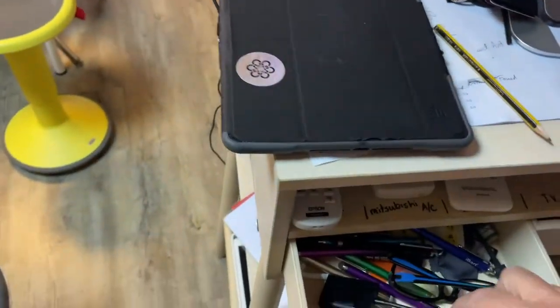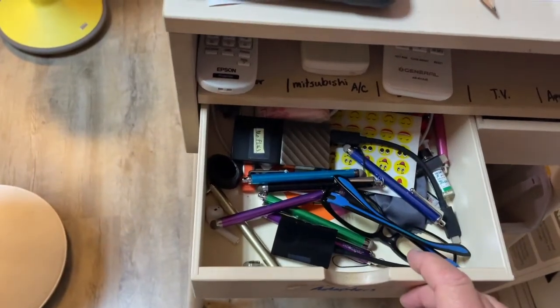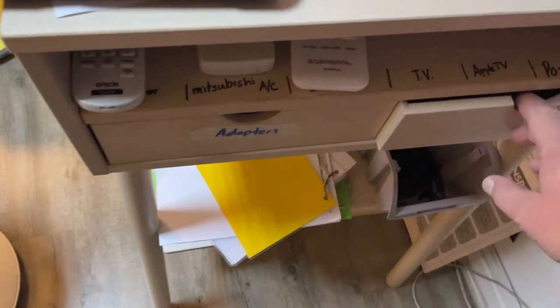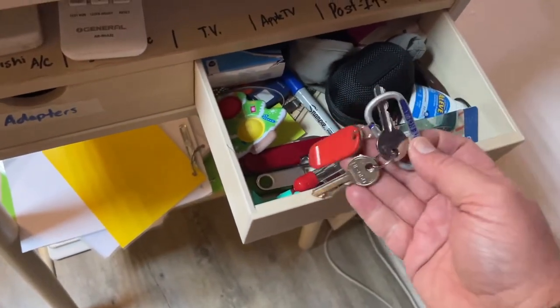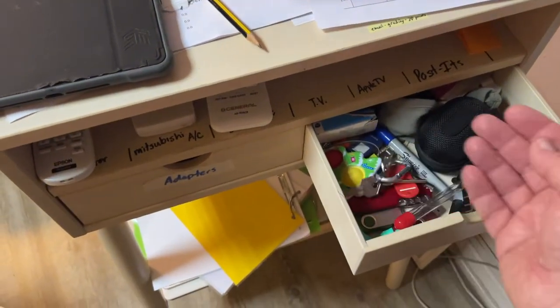A couple more things you need to know. In this drawer, we keep all the styluses as well as adapters, and students can help themselves to that drawer. In the drawer that's next to it are the keys to the room. This will unlock that door because you probably will come in through the back door in the morning, so you'll need to maybe unlock that door if it's not already unlocked. That's where the keys live, right there.